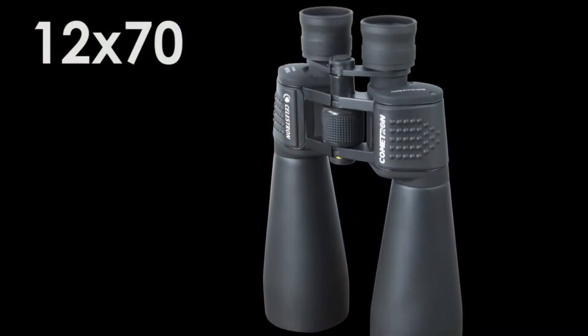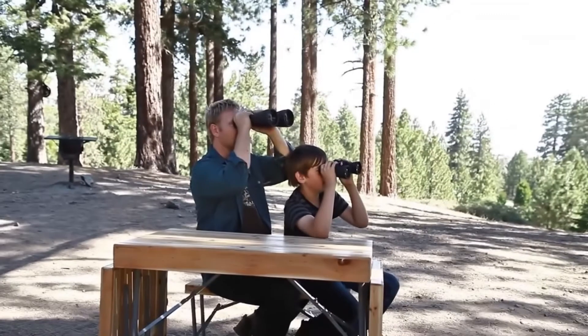The Cometron 12x70 binoculars feature large 70mm objective lenses, so you can see the comet in greater detail.